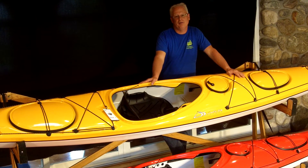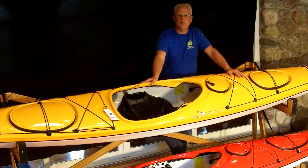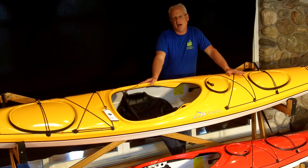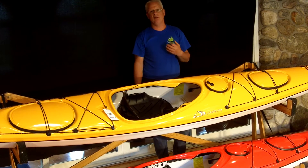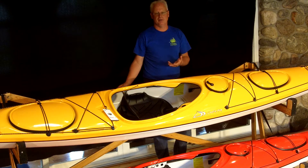Hi, welcome to Frontenac Outfitters. This is a kayak video review of the Delta Kayaks 16. The 16 is the mid-sized boat in Canadian-made Delta Kayaks' 3-boat series, which also includes the smaller 15S and the larger Delta 17.